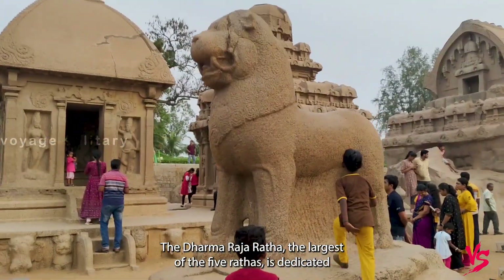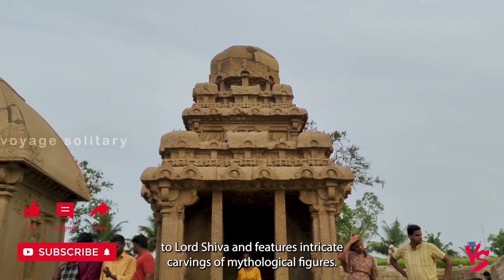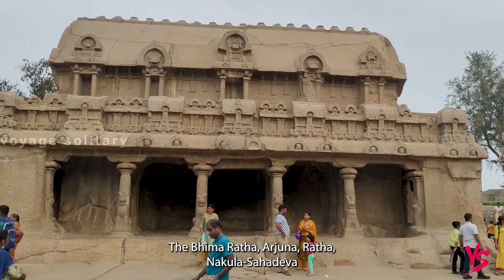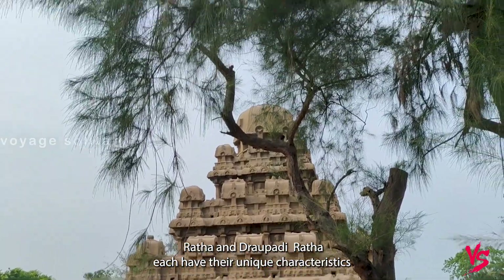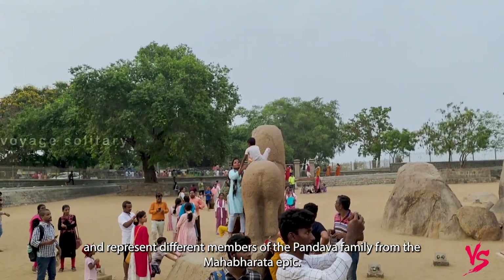The Dharmaraja Ratha, the largest of the five Rathas, is dedicated to Lord Shiva and features intricate carvings of mythological figures. The Bhima Ratha, Arjuna Ratha, Nakula Sahadeva Ratha, and Draupadi Ratha each have their unique characteristics and represent different members of the Pandava family from the Mahabharata epic.